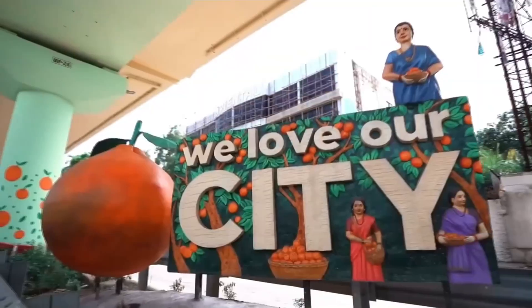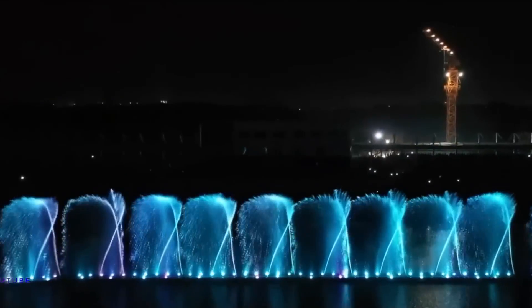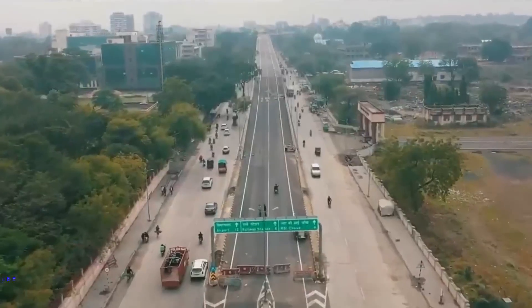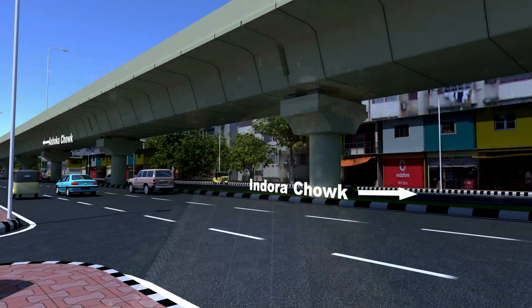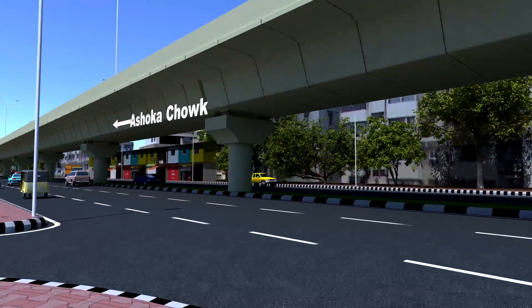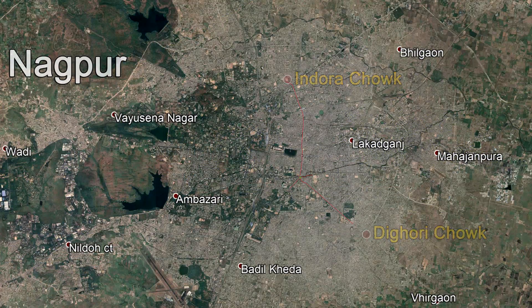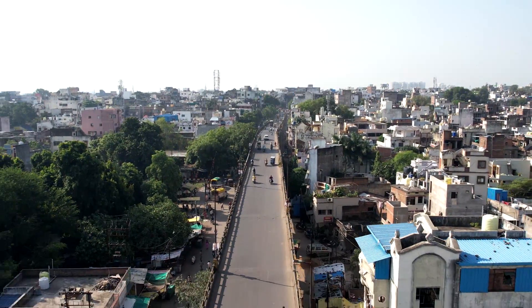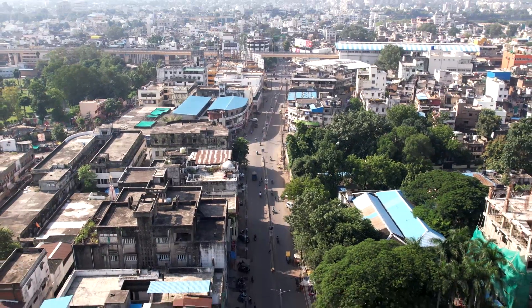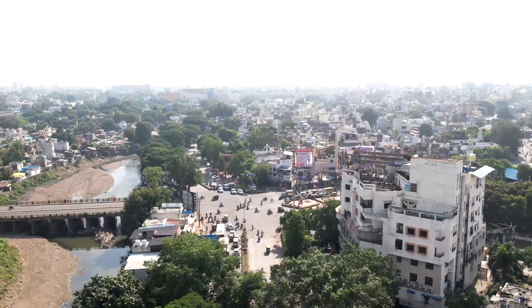Nagpur, also known as the Orange City, situated at the heart of India, has multiple ongoing infrastructure development projects. This elevated flyover project is one such major project which aims to decongest the area between Indora Chowk to Digori Chowk. The proposed flyover passes through highly congested areas which possesses an engineering challenge to construct within limited space.